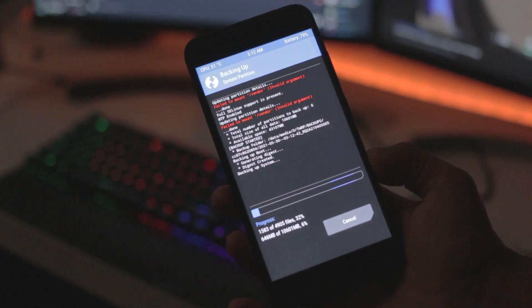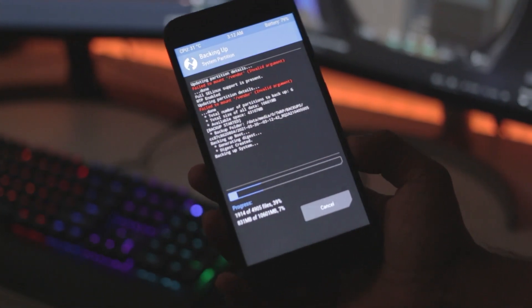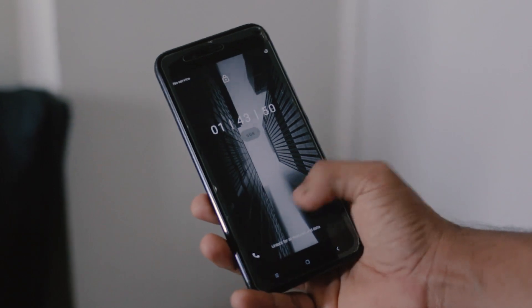Firstly, let's get the installation out of the way. Installing this ROM is as simple as — well, you guessed it — installing any other custom ROM. All you have to do is just flash it and you're good to go. Not to mention that Google Apps comes pre-installed with this build as well.